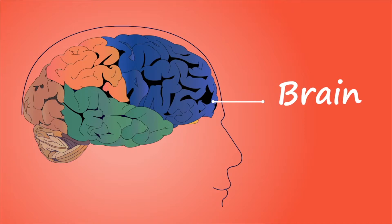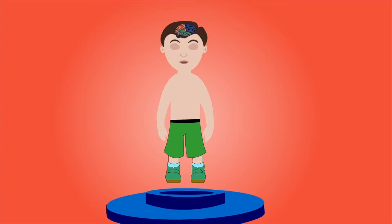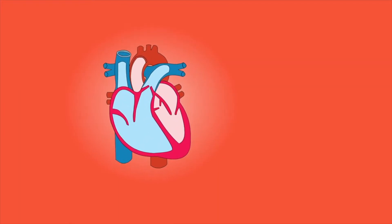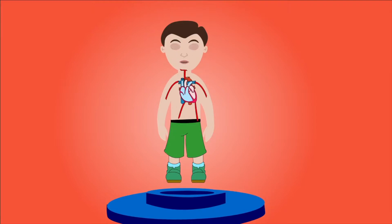For example, breathing, thinking, hearing, sight, etc. The heart is a muscle that pumps blood around the body. It takes in deoxygenated blood and pumps out oxygenated blood.